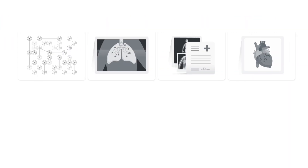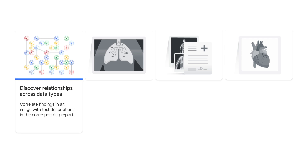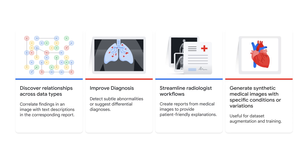Before wrapping up, let's summarize a few of the many ways a medical LLM can assist in healthcare. LLMs can discover relationships across data types — for example, correlating findings in an image with text descriptions in a corresponding report. They can improve diagnosis by detecting subtle abnormalities or suggesting differential diagnoses. They can streamline radiologist workflows by creating reports from medical images and providing patient-friendly explanations. And they can generate synthetic medical images with specific conditions or variations, useful for augmentation and training.